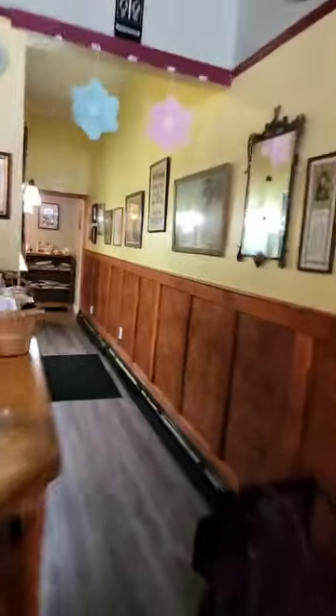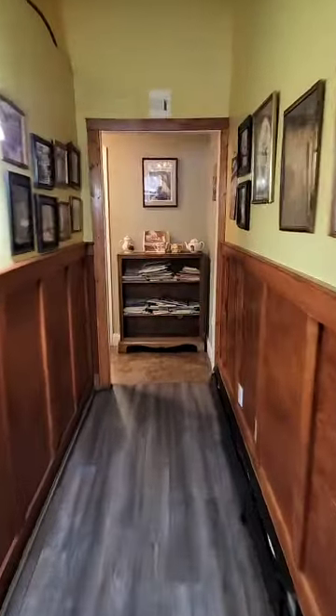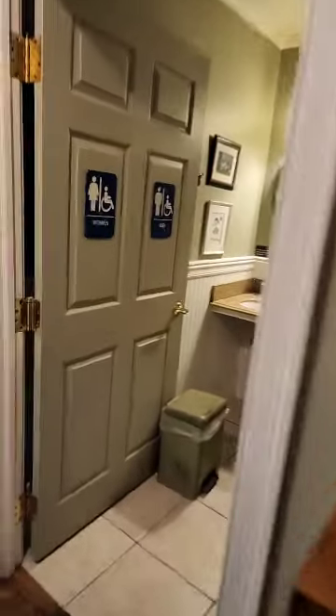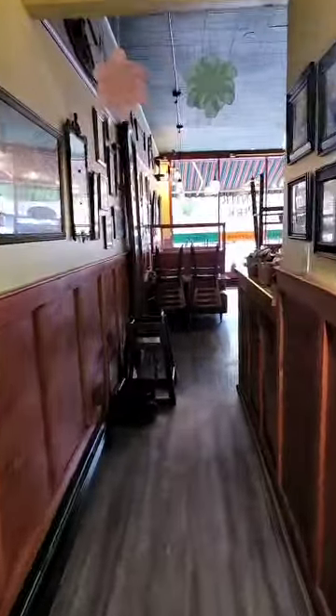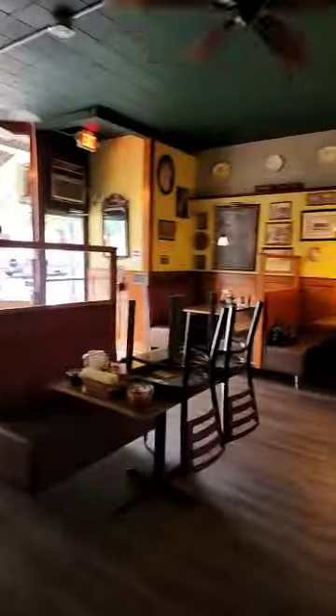Over here to my left is the restroom. You can see, once again, the restaurant is very, very well kept and very clean. This restaurant has an excellent rating online. So if it's something that you want to be proud of, you want to take it and make it your own, here is your opportunity.